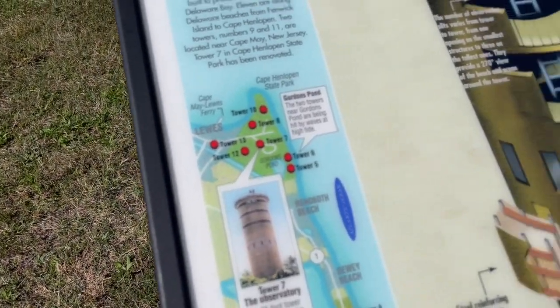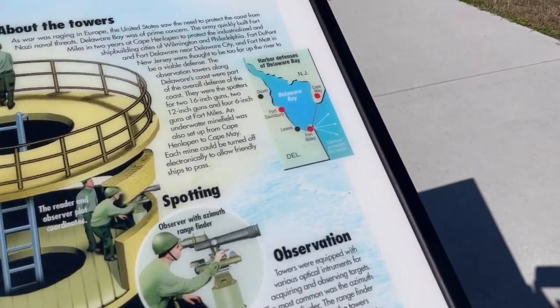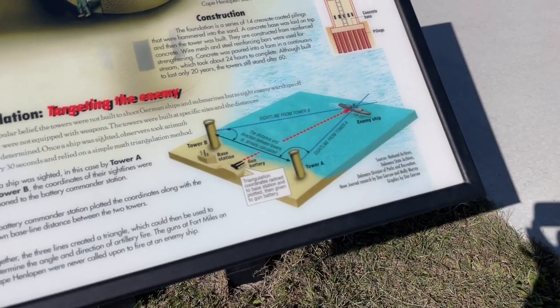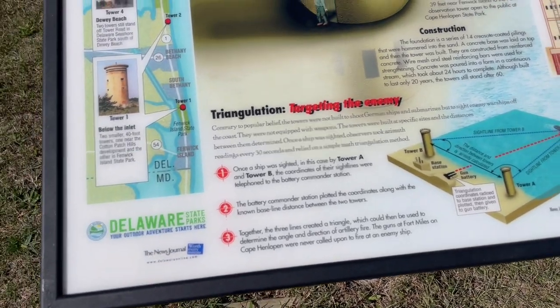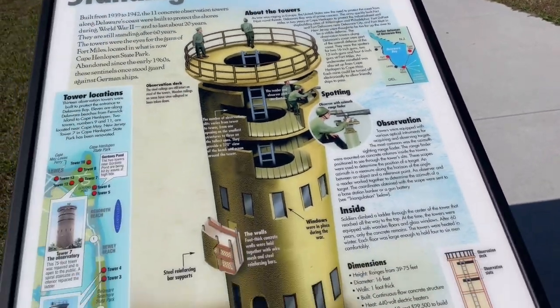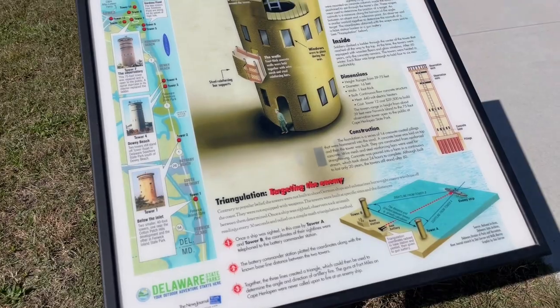So there were 13 of these all along the Delaware coast and Delaware Bay, looking for German Nazi ships. I don't believe they ever actually saw any German ships — they were being used for that purpose but never actually spotted any. But we needed to protect our shoreline. The Delaware Bay, if Nazi ships were coming, is probably one area they would have targeted.